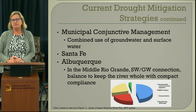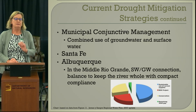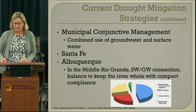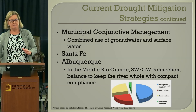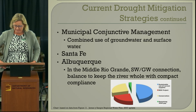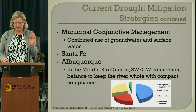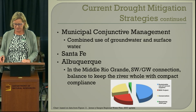An example is Santa Fe and Albuquerque, which are both on the Rio Grande River. They both have surface water diversions and groundwater diversions they can use for municipal water. The goal is to meet compact compliance — we have compacts requiring enough water to pass through the state. We have projects around the state that divert surface water, and when there is no surface water available, they use their groundwater, managing that resource accordingly.